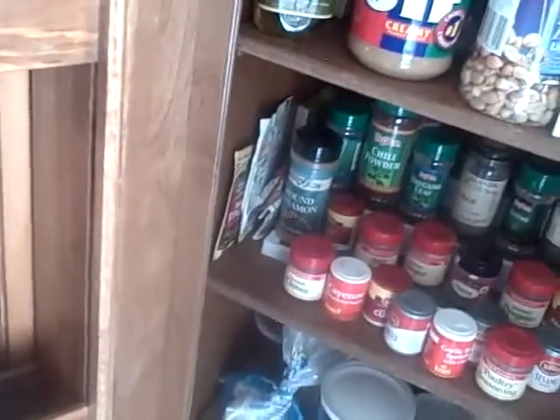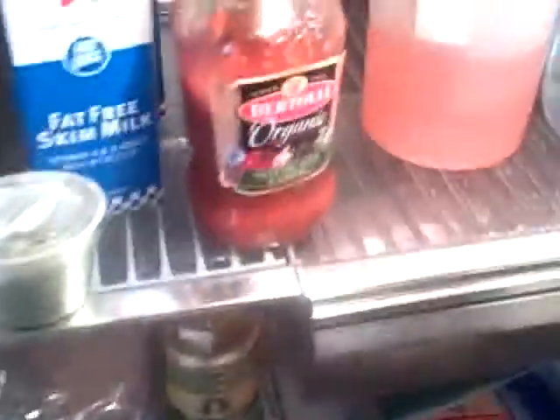Oh let's see. La Choy. All right, let's look in the fridge. That ought to be fun. Hi, President Obama. Okay, let's see — here we are in the fridge. Oh well, the Tropicana orange juice — that won't work.